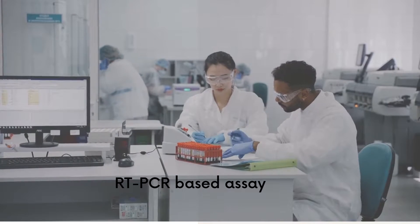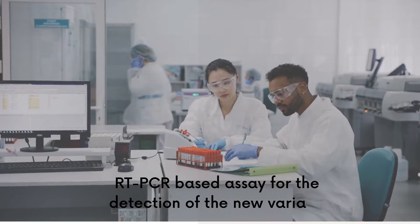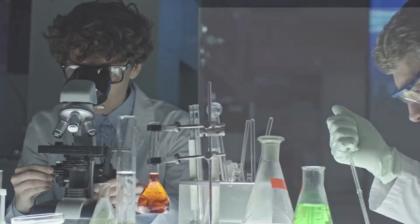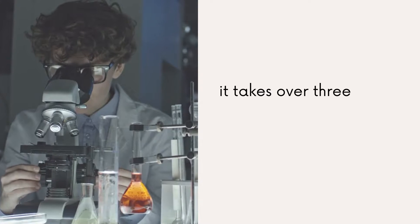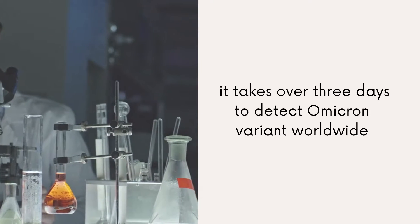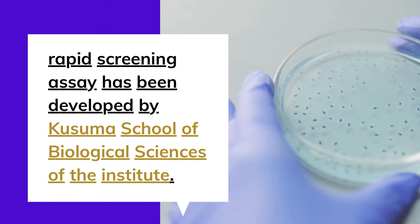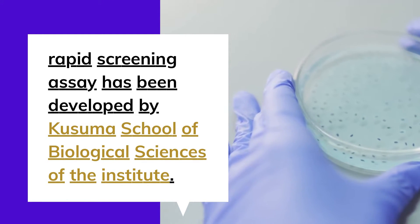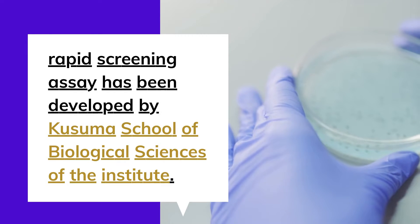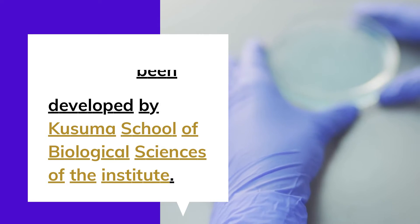Officials said the researchers have come up with an RT-PCR-based assay for the detection of the new variant. At present, it takes over 3 days to detect the Omicron variant worldwide, as it is done using next-generation sequencing-based methods. The rapid screening assay has been developed by the Kusuma School of Biological Sciences of the Institute. The patent application has also been filed, and it is in the process of holding discussions with potential industry partners.